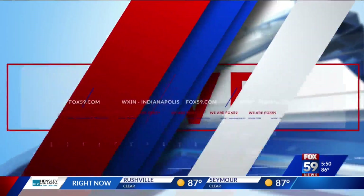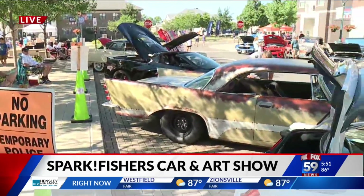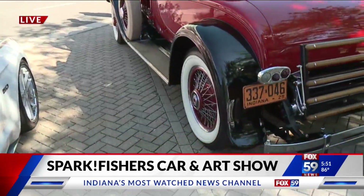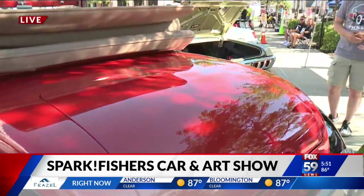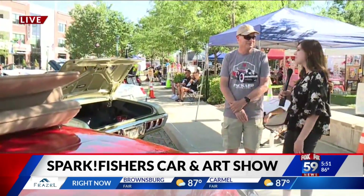Hey there, how's it going? We've seen an amazing combo here — the local artists and the cars that you can see if you come out to Spark Fishers. When you think of a car show, you think of people coming from all over the place bringing in their cars. What's cool about Jeff Green and his car is he came from right down the street. So how is it to finally be in town and show off your car to everyone in the neighborhood?